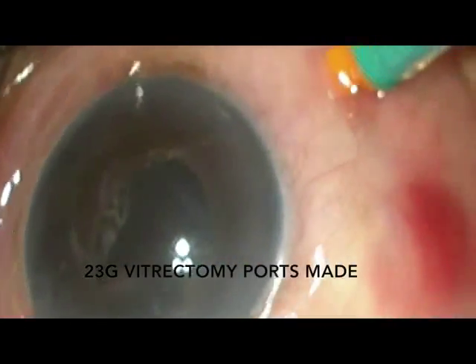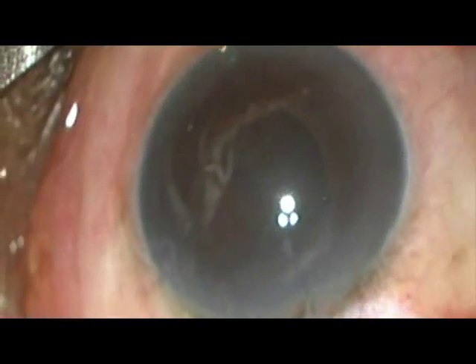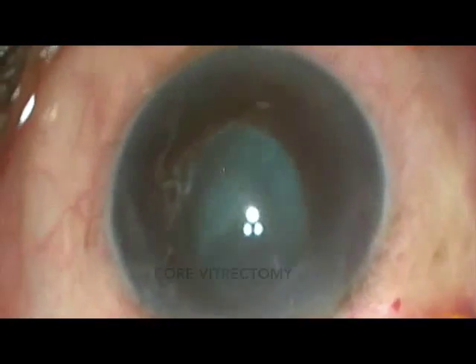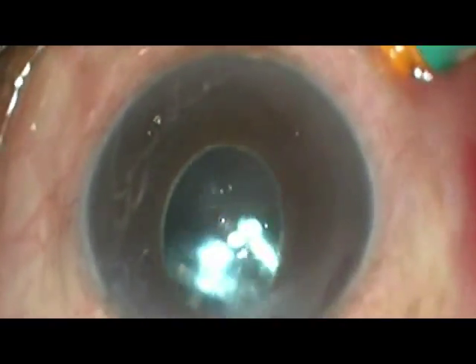Three 23-gauge vitrectomy ports were made — supra-nasal, supra-temporal, and infra-temporal. A superior sclero-corneal tunnel is made. Core vitrectomy is done. The IOL is seen floating near the light pipe.